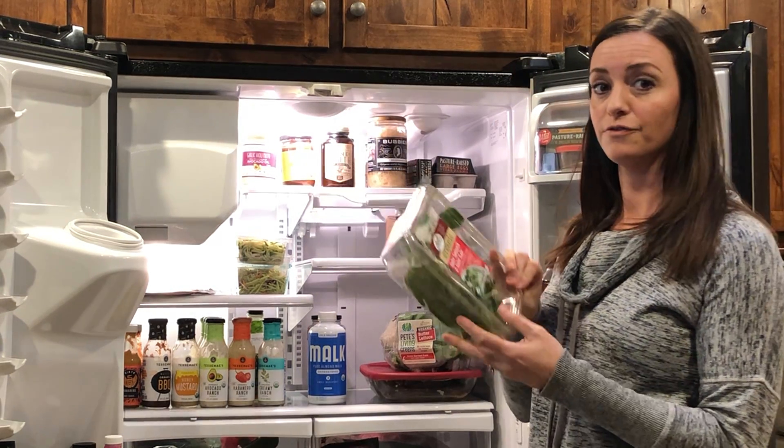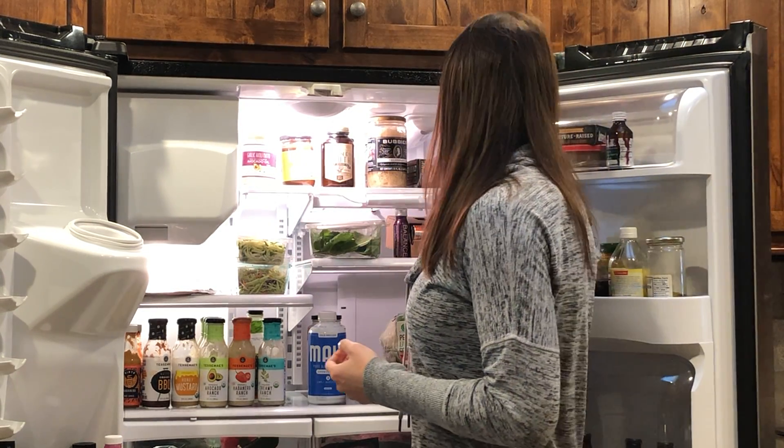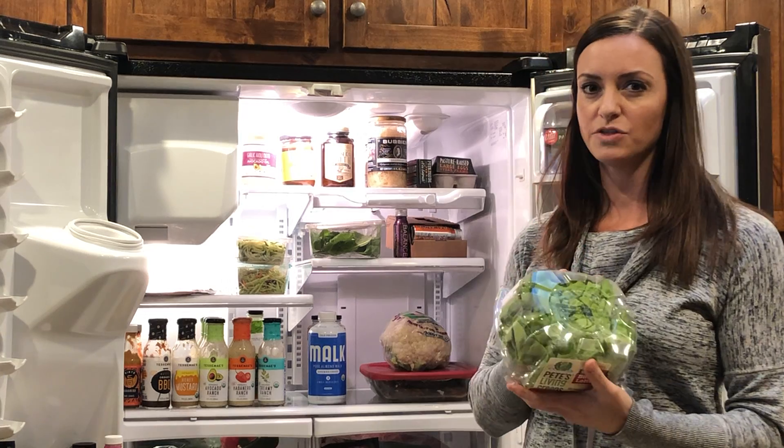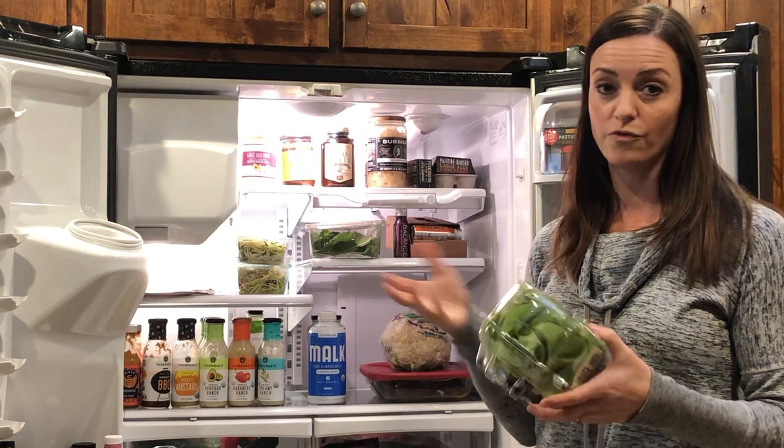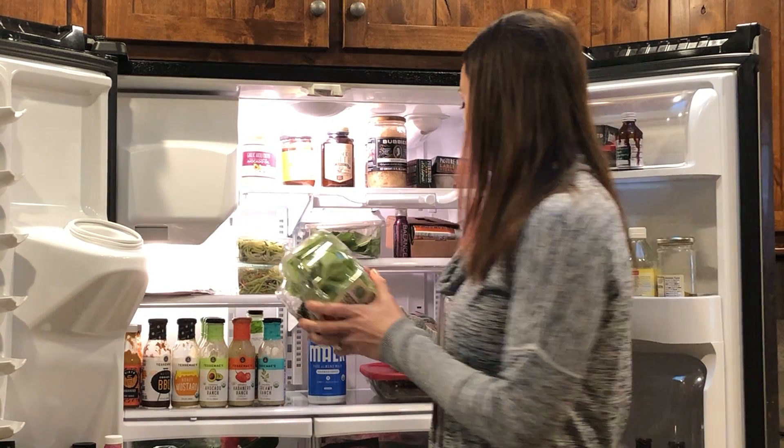Always have some lettuce on hand for salads as well as butter lettuce. Since we don't really do pasta, we don't do a ton of breads either, so we use these for burgers, tacos, chicken salad, anything like that. Super versatile.